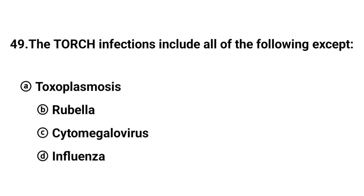Q49. The TORCH infections include all of the following except? The right answer is option D: Influenza.